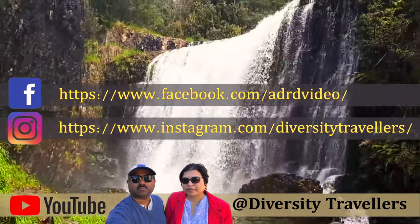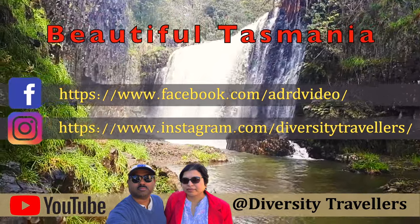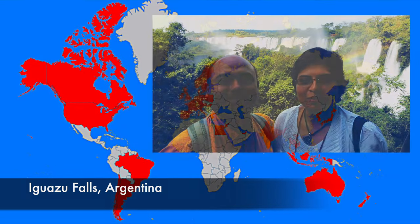Hello friends, we are Ritoban and Urunima, the diversity travellers. We live in Hobart, capital of the beautiful Australian state Tasmania. Experiencing the diversity of this wonderful world through travel is our passion.